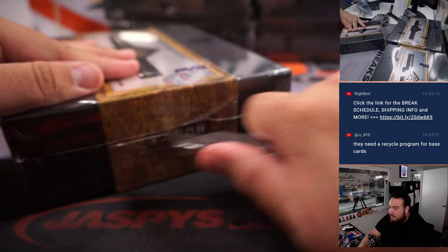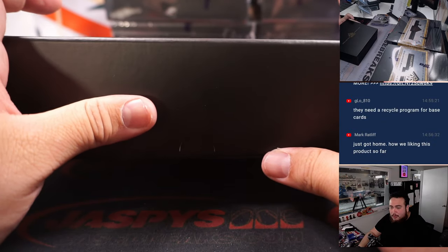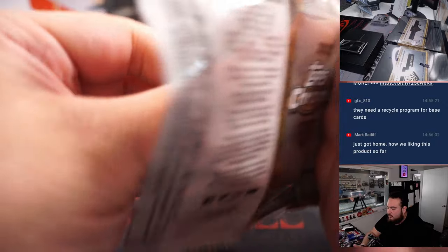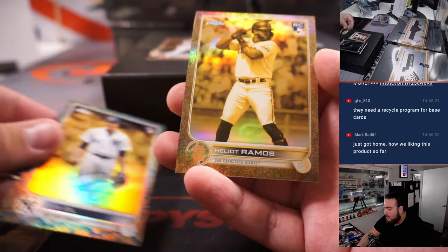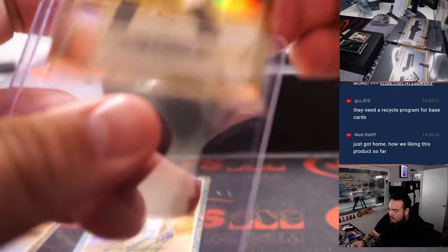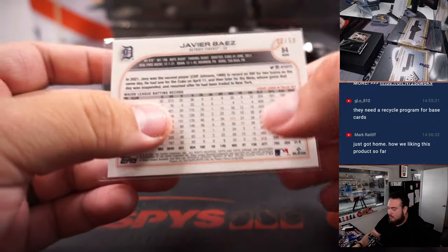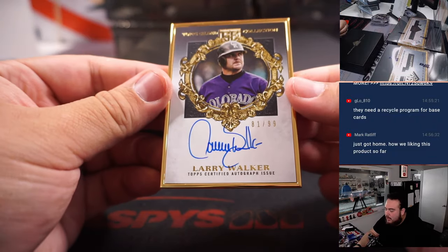All right guys, after this box officially halfway through. Beautiful product Mark, I wish we had more — that's gonna be it for us for at least today. Showtime, Happy Bias, nice — with the Louis Gill and a Hillard Rump or Ilio Ramos. Showtime! With a Larry Walker, 10 out of 99.